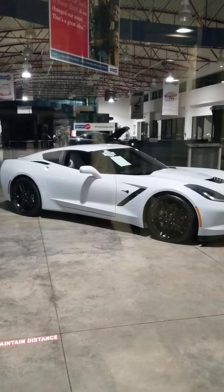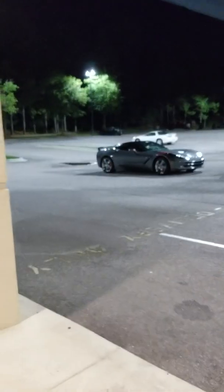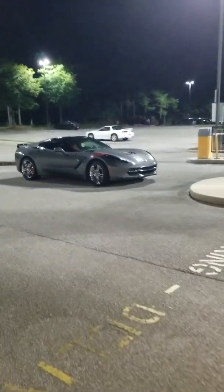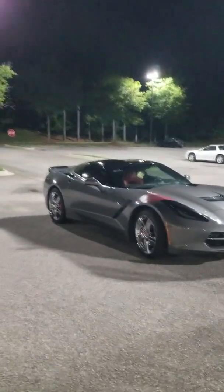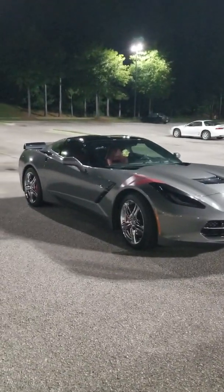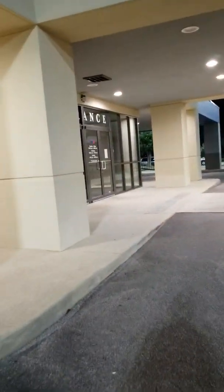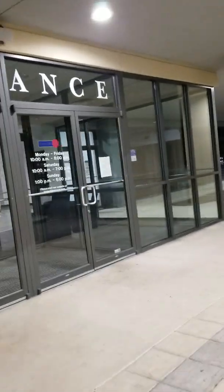Welcome back to my channel. This is John Schaaf and this is my C7 Corvette channel. For those of you that are still in the market for a Corvette, I'm out here at the Drivers' Way dealership in Pelham, Alabama. They have some C7s still available.